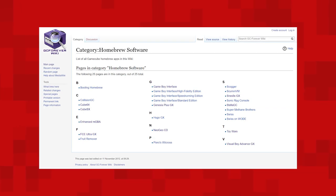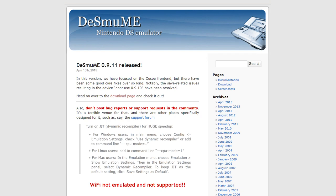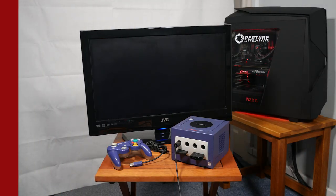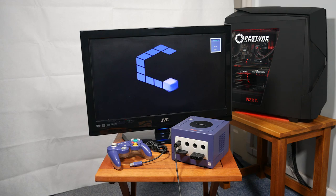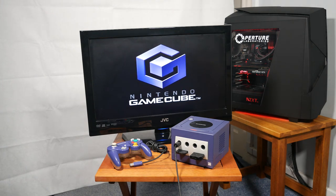One of the first console emulators I test on a new machine is the DS emulator, which I still can't pronounce the name of. It could be possible to emulate it on the old GameCube, but I haven't found anything on this subject. I've put a setup together with all of the emulators I'm interested in and games for them loaded onto my GameCube. Let's start them up and see how they perform.